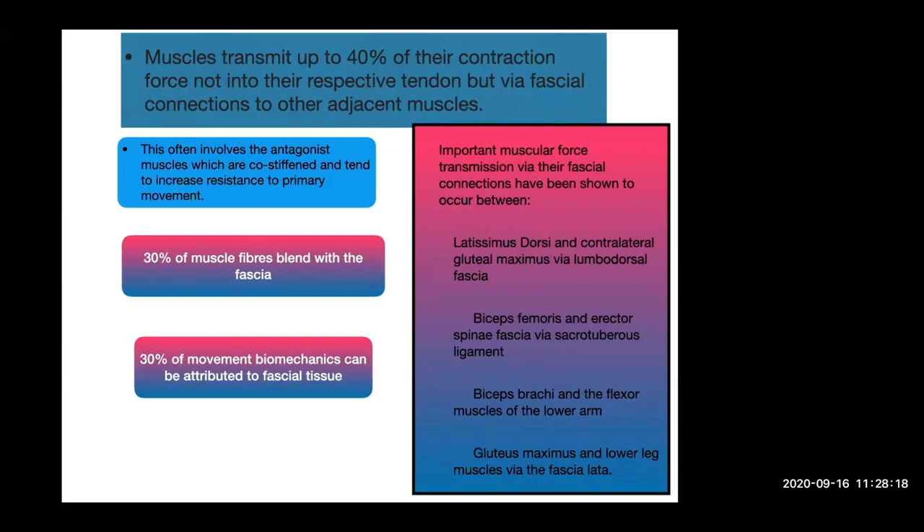From improved histological dissection, we know 30% of muscle fibres will blend with the fascia — they don't end neatly at the myotendinous junction but spread out into the adjacent fascia. And 30% of our movement by biomechanics can be attributed to fascial tissue. Important muscle force transmission via fascial connections has been shown in people between the latissimus dorsi and contralateral gluteus maximus via the lumbar dorsal fascia, the biceps femoris and rectospinal fascia via the sacrotuberous ligament, and the biceps brachii and flexor muscles of the lower arm. There is ongoing work looking at fascial dissections in canine and equine animals to establish similar connections.